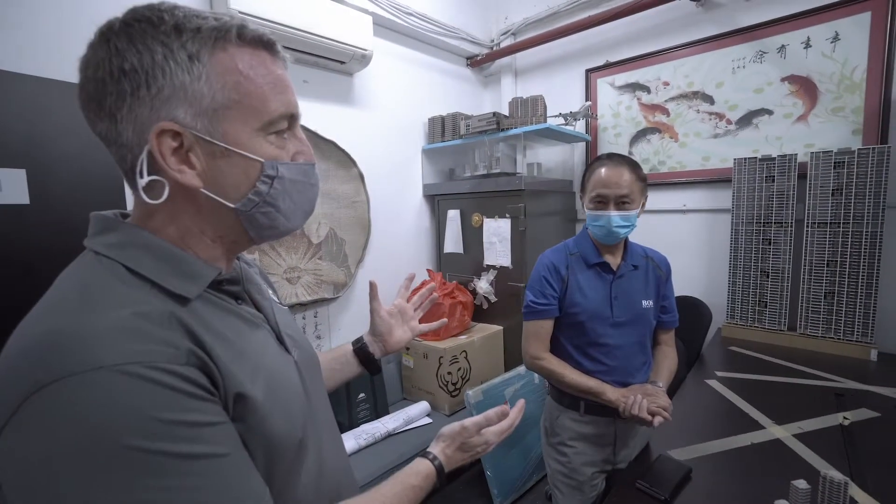This is the team. We have Anthony, the owner of the model company, and Likren, our main architect from CPG. Let's start by asking a few questions.